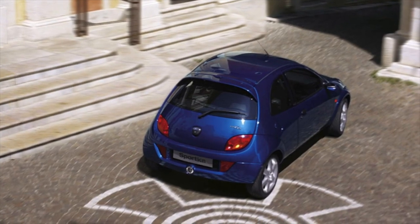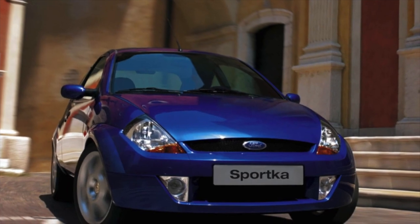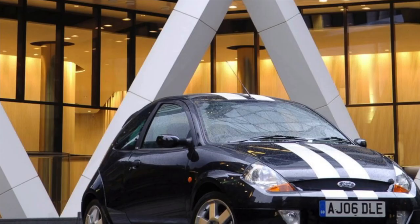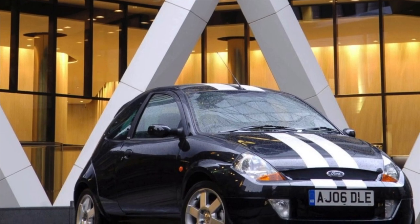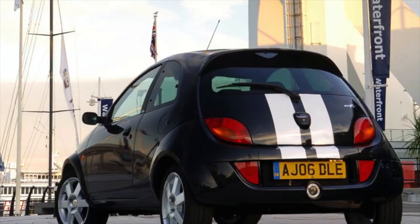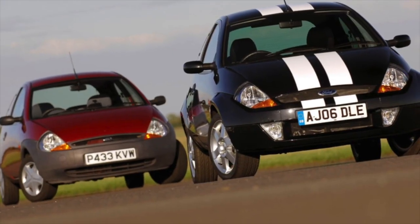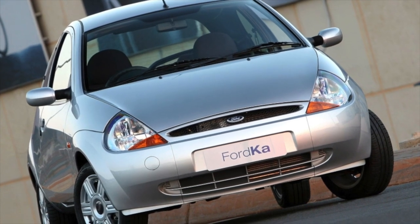By the way, mechanics are advised to carefully choose new parts, since there are many low-quality fakes on the Ford parts market. The Ford Ka is a modern, easy-to-handle car both in the city and on open roads. However, the body is very poorly protected from corrosion — even on models from 2000, rust can already be seen. Another drawback of the body is often sagging doors.